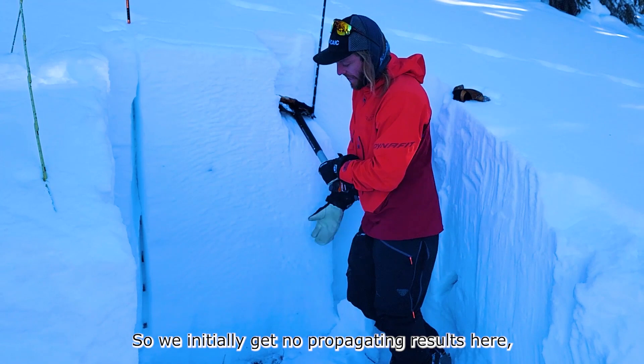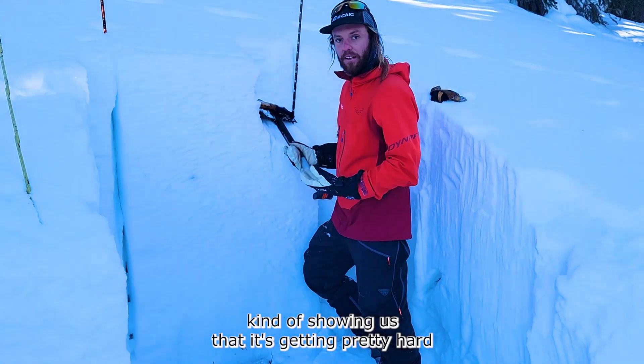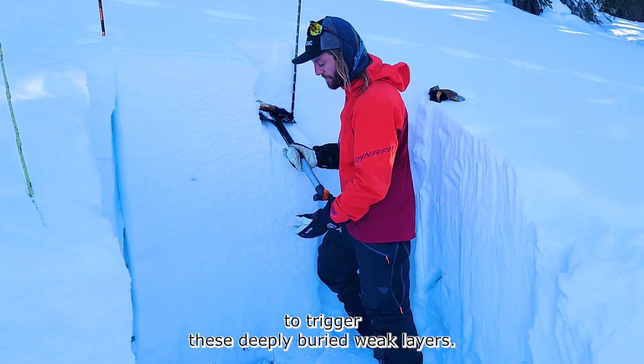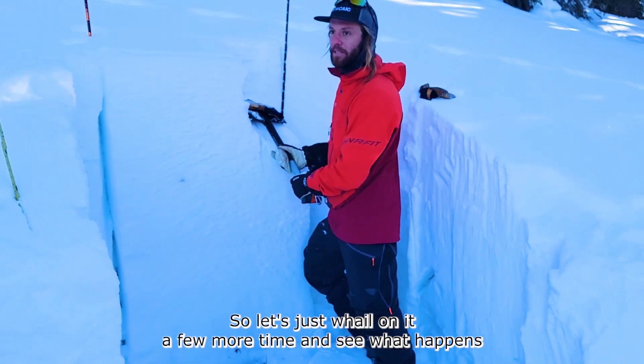So we initially get no propagating results here, kind of showing us that it's getting pretty hard to trigger these deeply buried weak layers. But let's just wail on it a few more times and see what happens if you find that weak layer.